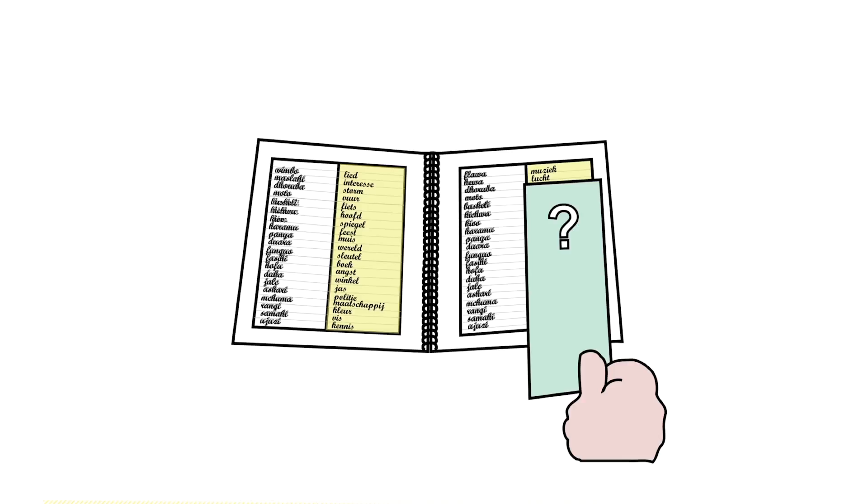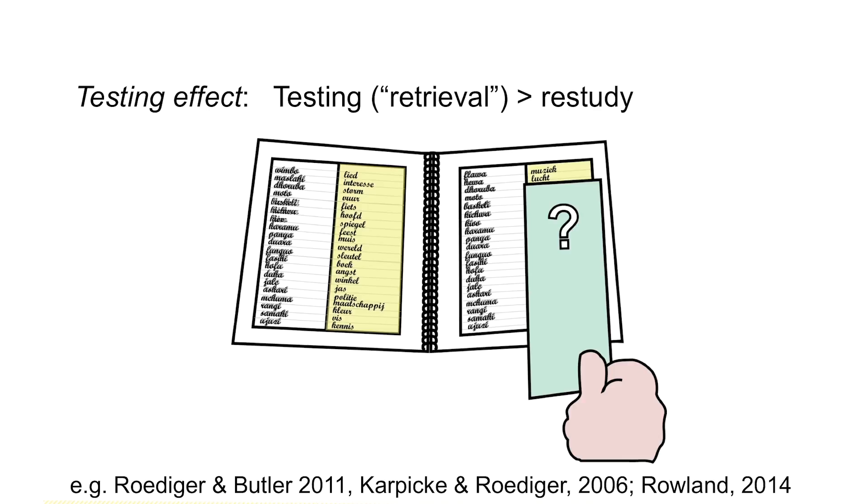Just thinking about the ones that did get through to the final, they all had some features in common. These are things like retrieval practice — in other words, trying to remember the translation of a word over and over again. Even if you're getting it right, doing that repetitively is a very powerful way of reinforcing what you know.